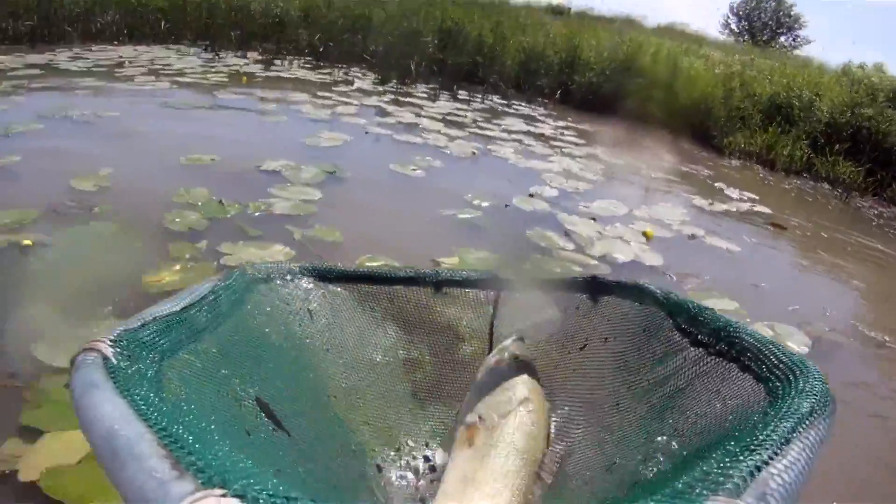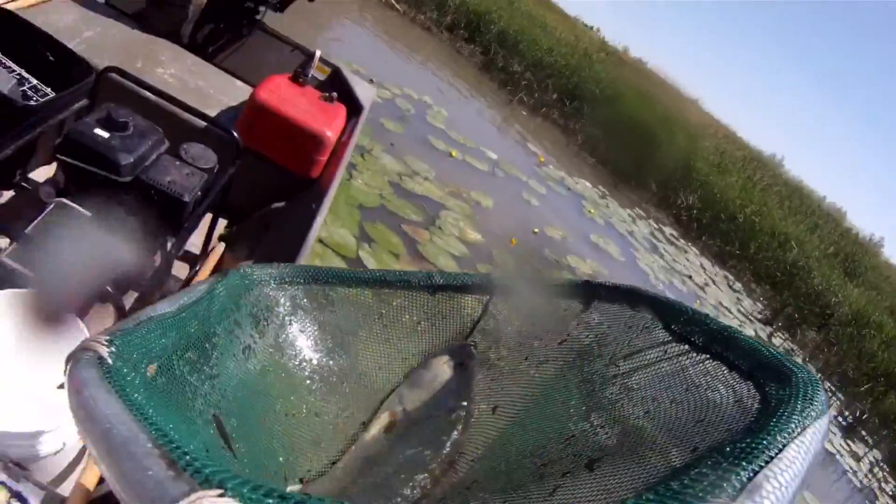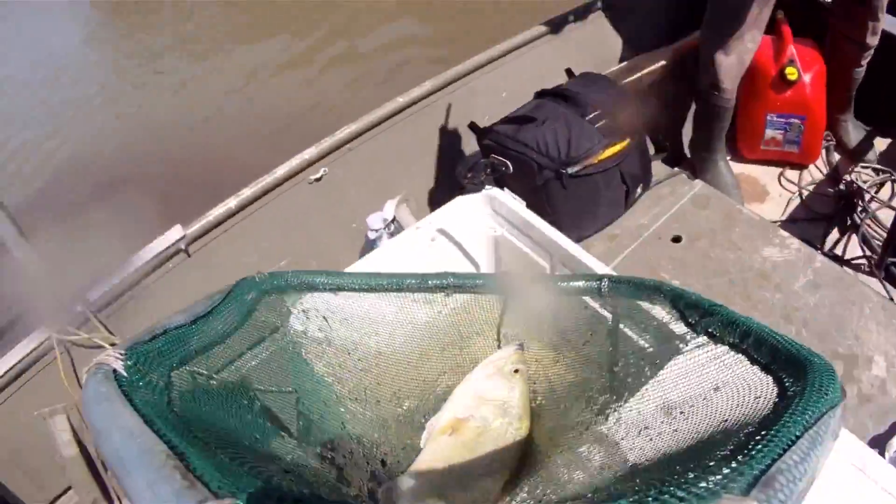Basically, when you see a fish get shocked you want to get it out of the water as soon as possible and put it in the cooler, so it has minimal contact with the electricity.